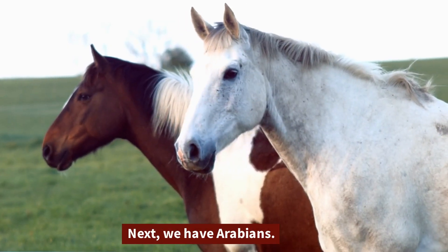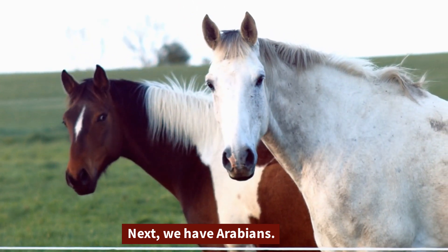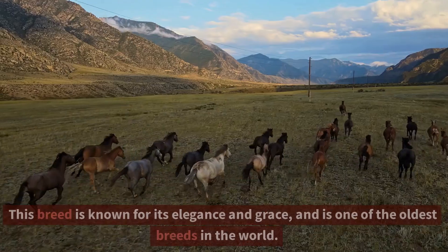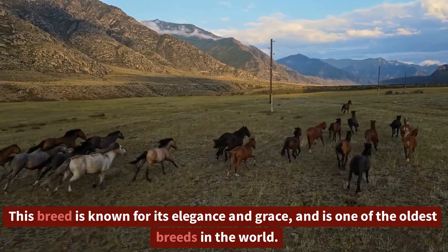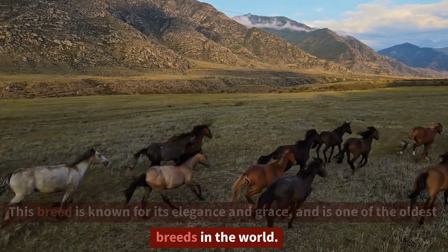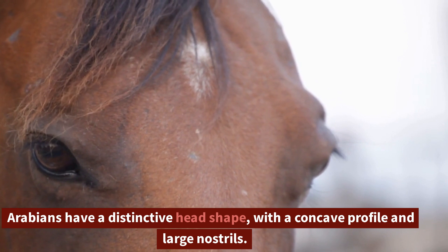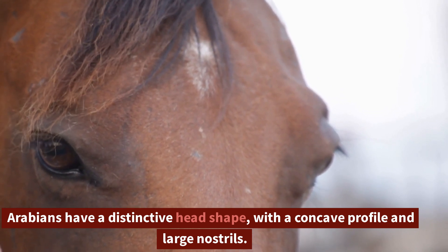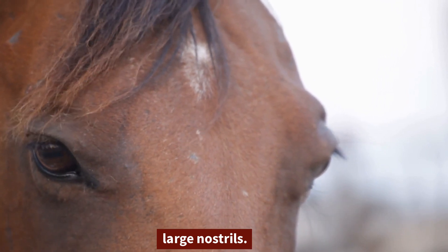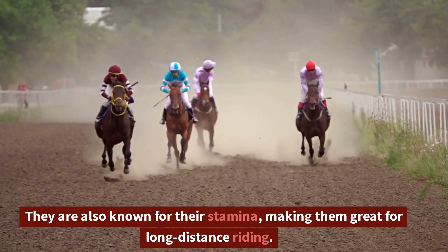Next, we have Arabians. This breed is known for its elegance and grace, and is one of the oldest breeds in the world. Arabians have a distinctive head shape, with a concave profile and large nostrils. They are also known for their stamina, making them great for long-distance riding.